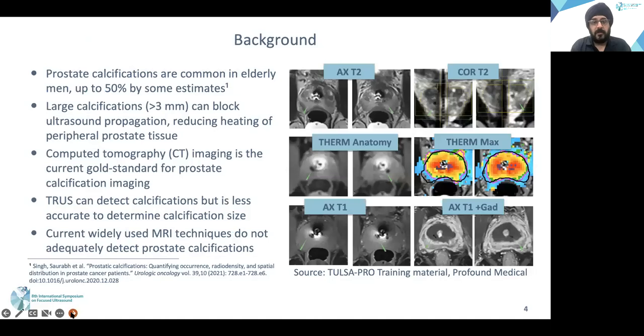One of the major things which makes patients ineligible for the TULSA procedure is the presence of prostatic calcifications. Significant prostatic calcification is defined as 3 mm, because calcifications less than 3 mm can be positioned in a way that we can heat around them. Greater than 3 mm calcifications are harder to deal with. CT imaging is currently the gold standard; MR and ultrasound imaging are not there yet.